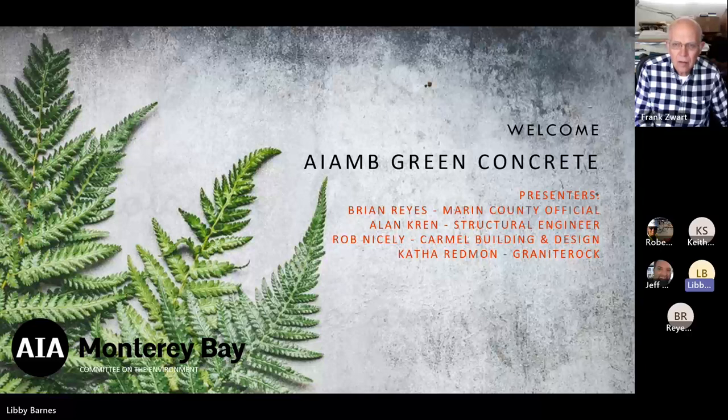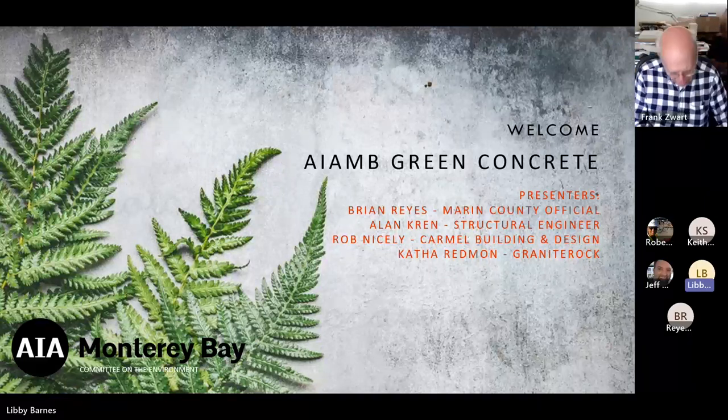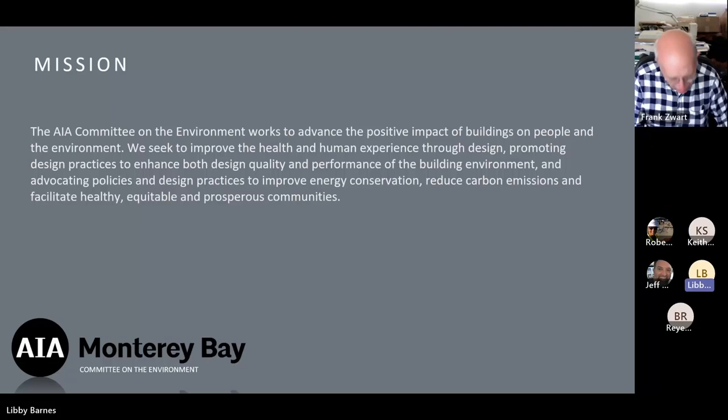Today's talk is both virtual and in-person, a new format for us as we transition out of the pandemic, so bear with us as we move forward. Thank you, Shermaine, for coordinating our lunch today.